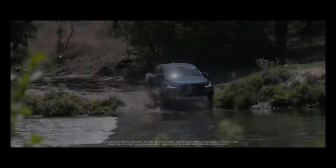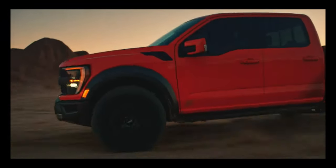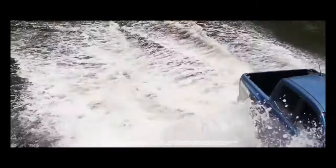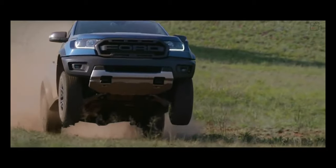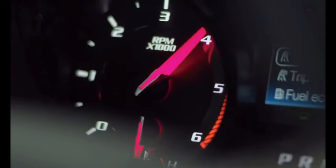That low starting price will get you a base XL model with a hybrid powertrain that uses a 2.5-liter inline-four and an electric motor. This combination produces a total of 191 horsepower, and it's paired with a continuously variable automatic transmission, or CVT.